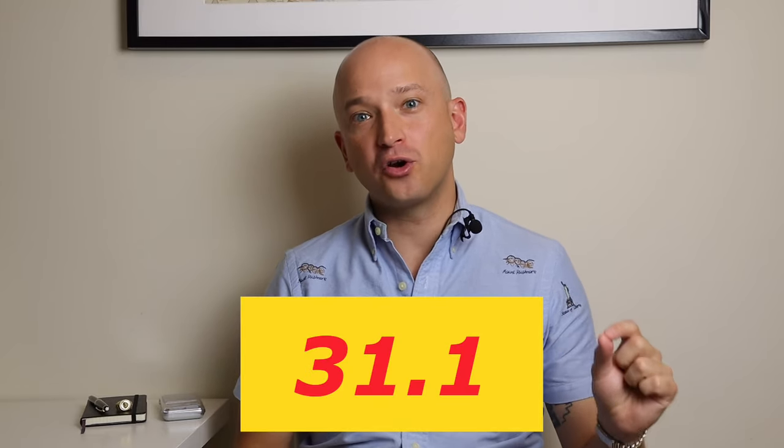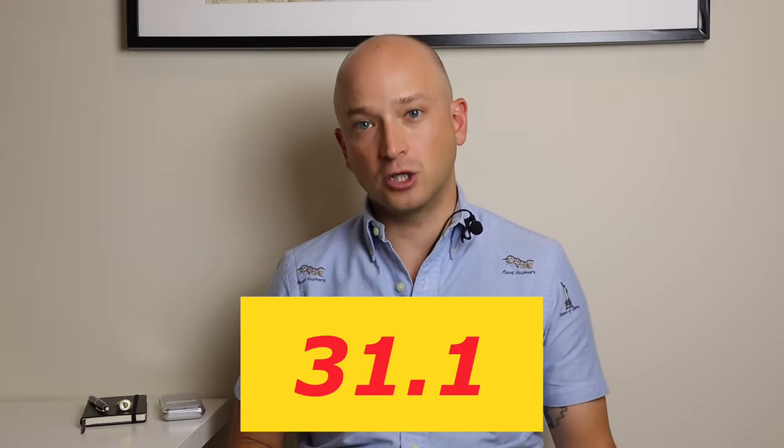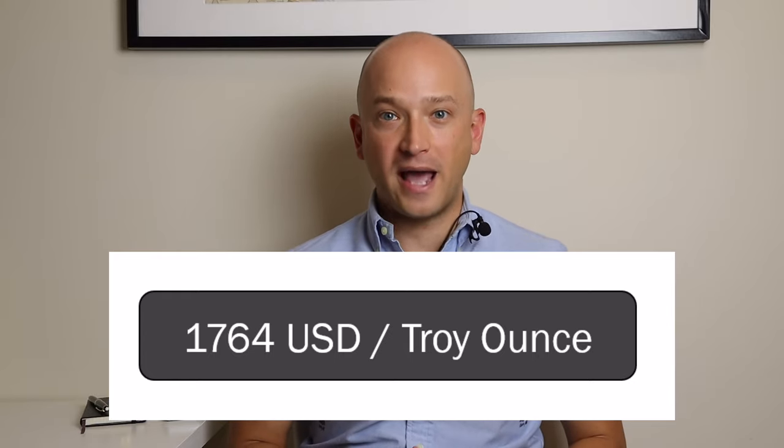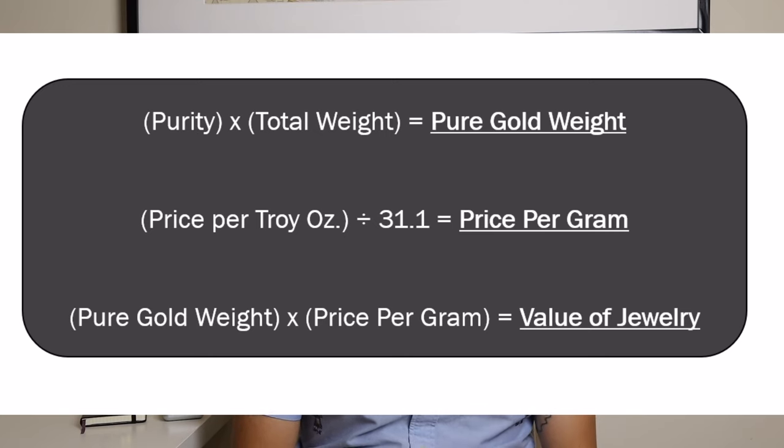Armed with that knowledge, we can multiply the pure gold weight by the price of gold per gram. Since the price of gold is usually expressed in troy ounces, we divide that number by 31.1 to get the price per gram, because there are 31.1 grams in a troy ounce. At the moment of making this video, the spot price of gold is $1,764 per troy ounce, meaning that per gram — once divided by 31.1 — the price is $56.70. And now we're at the finish line: multiply the price per gram by the pure gold weight of your jewelry, and you get the value of your gold jewelry.